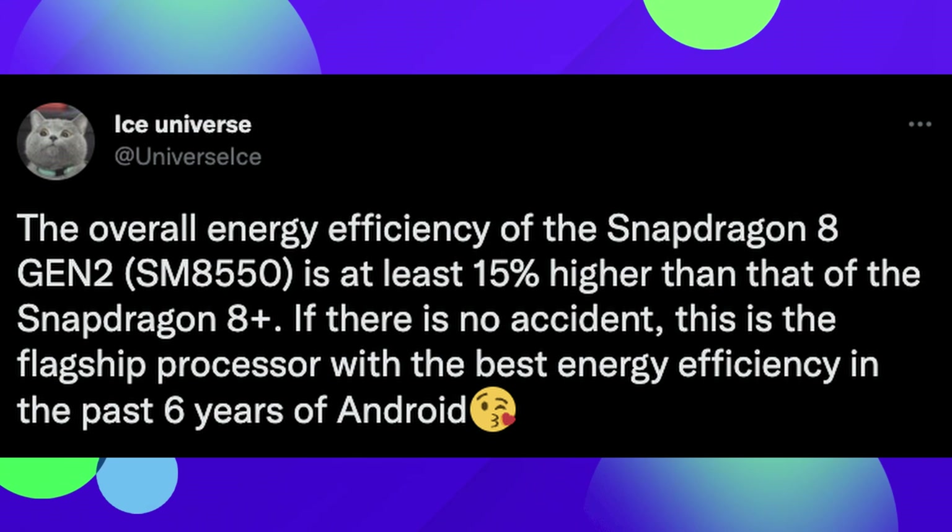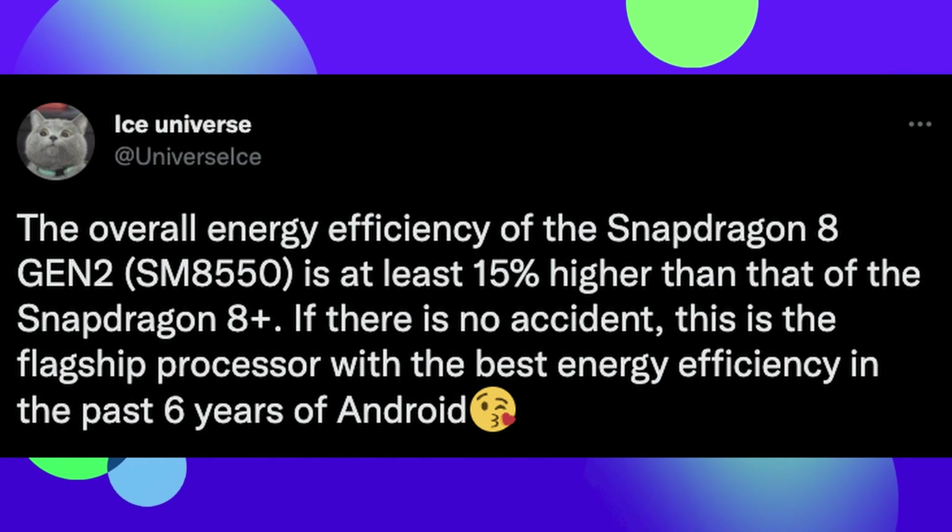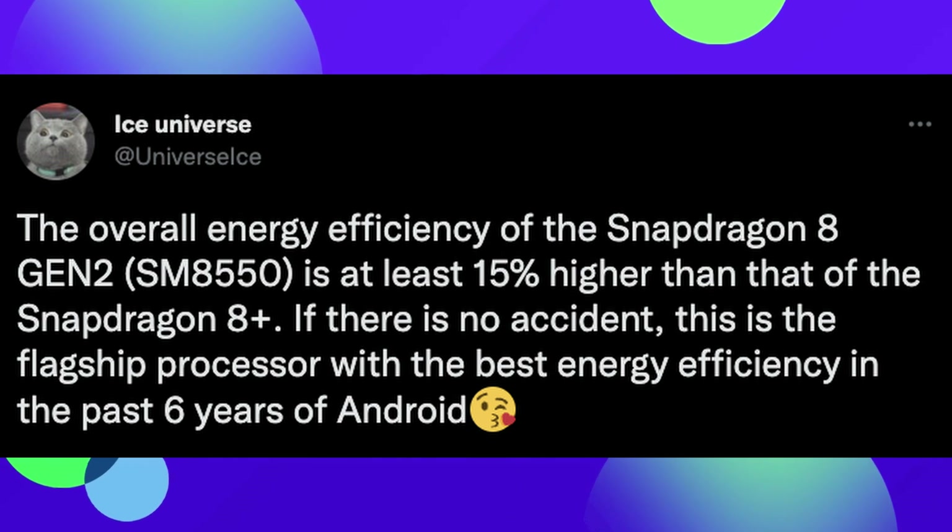This is the flagship processor with the best energy efficiency in the past six years of Android. The 8 Plus processor is supposed to be about 15% better than the regular 8 Gen 1. When you combine that from 8 Gen 1 all the way to 8 Gen 2, it's about 30% at least more efficient, meaning you should get really good performance, but also really good battery life — the way it should sip the battery rather than chug it. Good things to look forward to for the next generation of phones coming out in 2023.